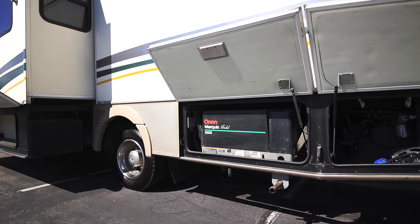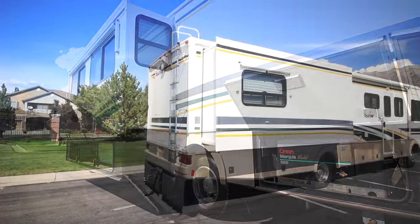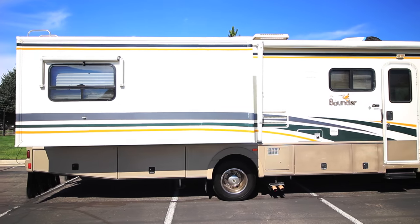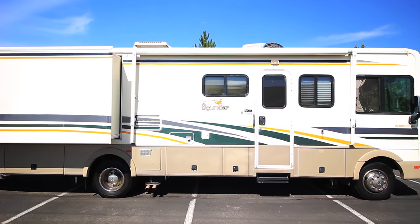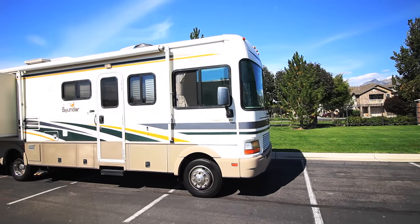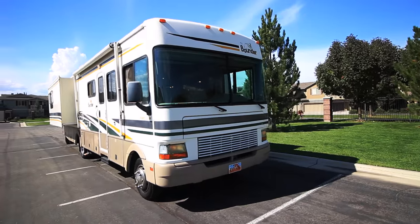Our fresh water capacity is 100 gallons, our gray water is 58 gallons, and our black water is 42 gallons. On the passenger side we have our nice large master bedroom slide. More storage down below. This unit has a 25 gallon propane capacity, and a 10 gallon gas-electric water heater. More storage, and there's our entry with dual electric entry steps — automatic. And our awning.